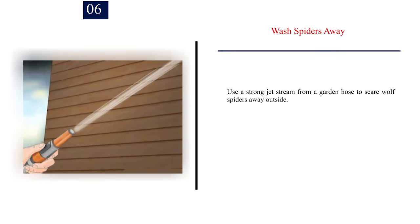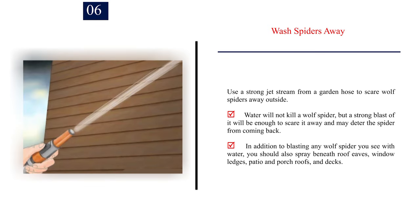Number 6 — Wash spiders away. Use a strong jet stream from a garden hose to scare wolf spiders away outside. Water will not kill a wolf spider, but a strong blast of it will be enough to scare it away and may deter the spider from coming back. In addition to blasting any wolf spider you see with water, you should also spray beneath roof eaves, window ledges, patio and porch roofs, and decks.